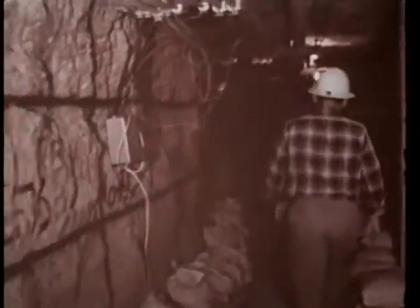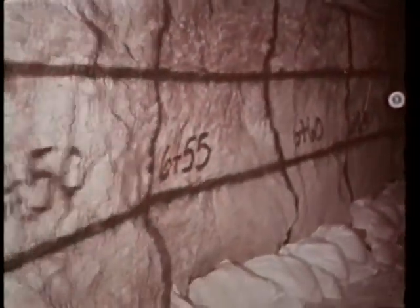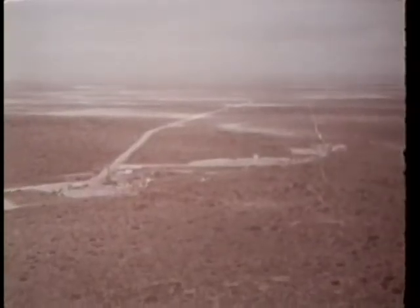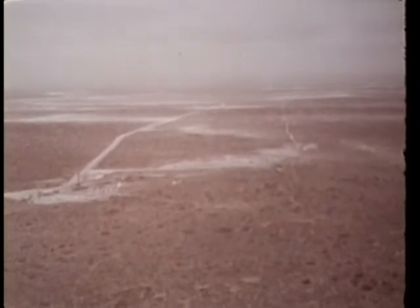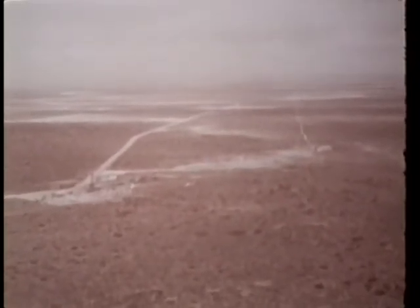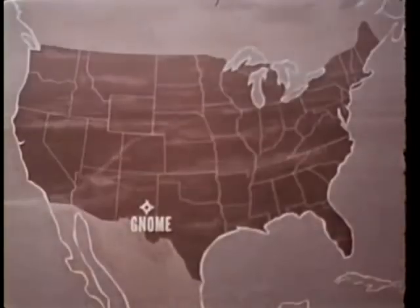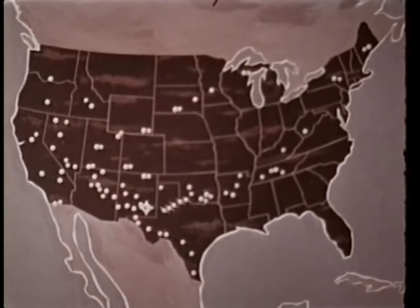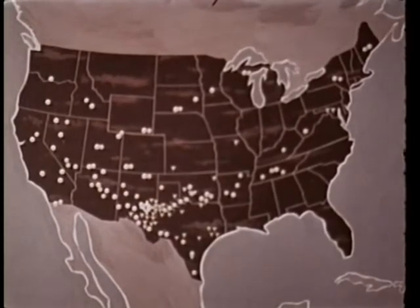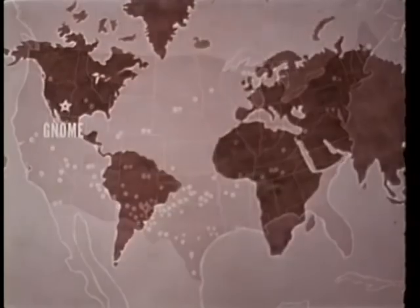The Atomic Energy Commission's Gnome shot was fired approximately 1,200 feet below the surface in bedded salt near Carlsbad, New Mexico. It was the first U.S. continental underground shot outside of Nevada and the best-recorded U.S. shot to date. In addition to permanent stations around the country, more than 90 mobile stations worked on Gnome, including some 39 volunteer units from the exploration geophysics industry. Worldwide, Gnome was also detected by three stations in Canada and weakly by two in Finland and two in Sweden.